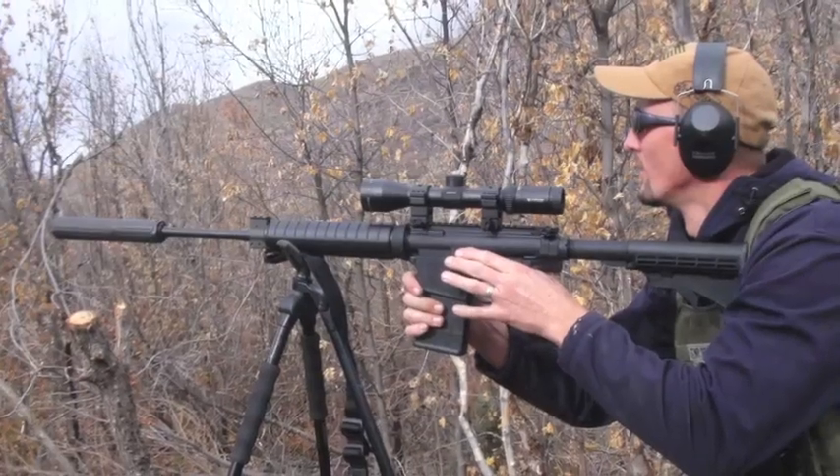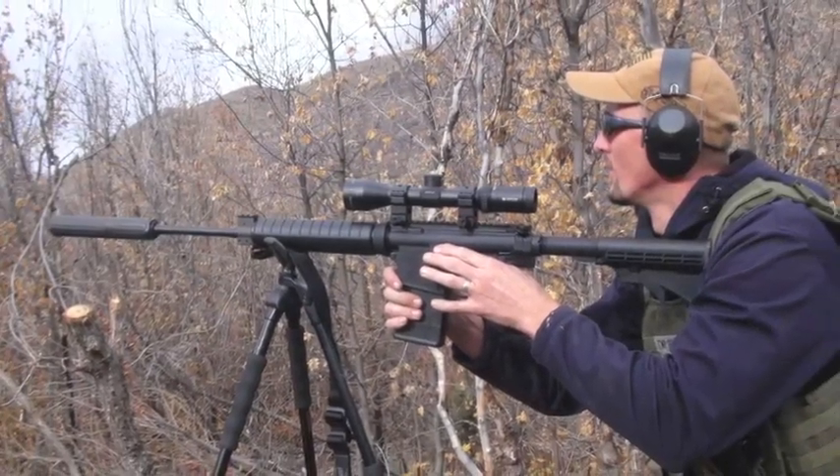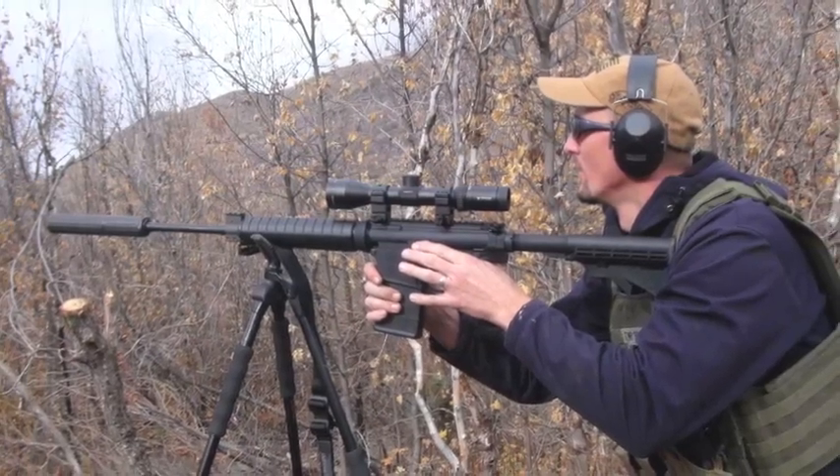Legion02 writes: 'I'm still hoping for an M&P10 tabletop review.' Are you now? Okay — noted. Thank you.